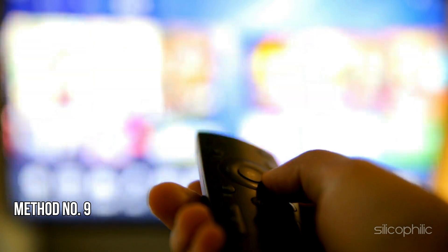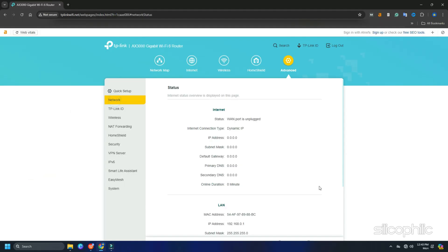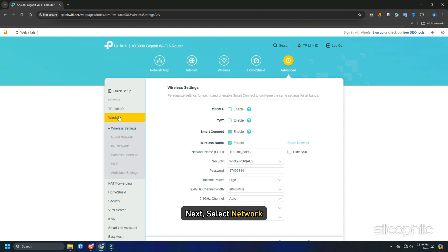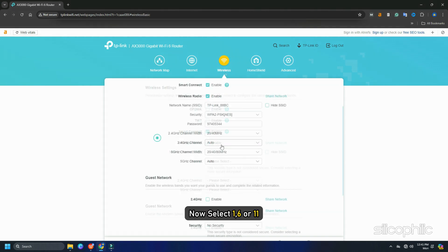Method 9: Change Network Settings. Go to your router's login page — this is usually 192.168.1.1. Enter the admin username and password to login. You can find these details at the back of your router or in the router's user manual or website. Next, select Network, then WLAN. Now select channel 1, 6, or 11. Once you have selected a channel, click Apply to save the changes.